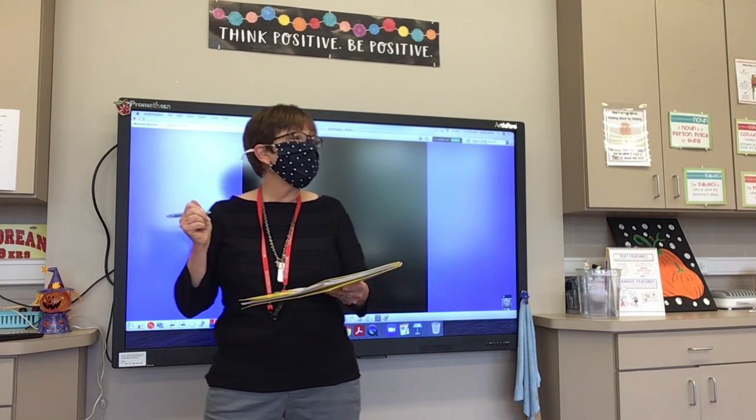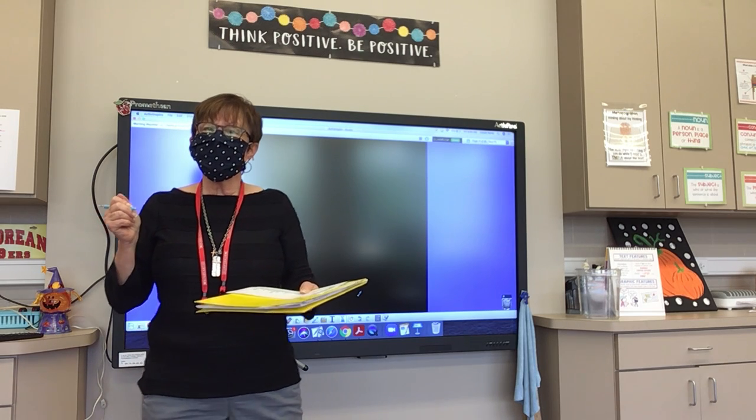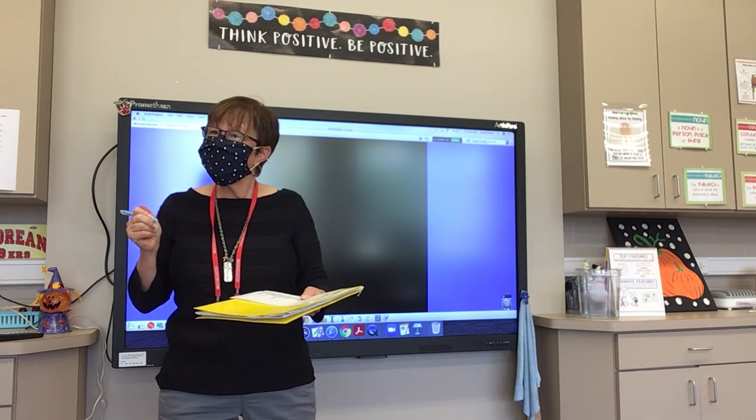Number thirteen: chosen. Have you chosen your Halloween costume yet? Chosen.